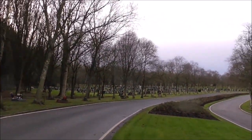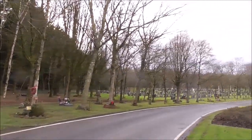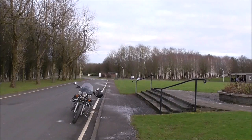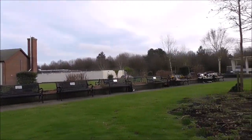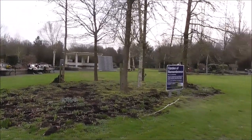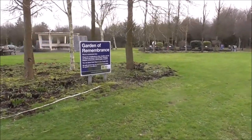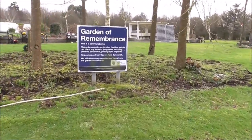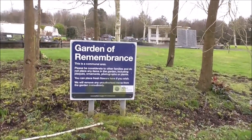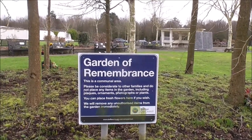There's something like 50,000 graves in here. I've just moved up and this is the crematorium. Now this is the Garden of Remembrance — I'm not going anywhere close to the crematorium because there's a funeral on at the minute.